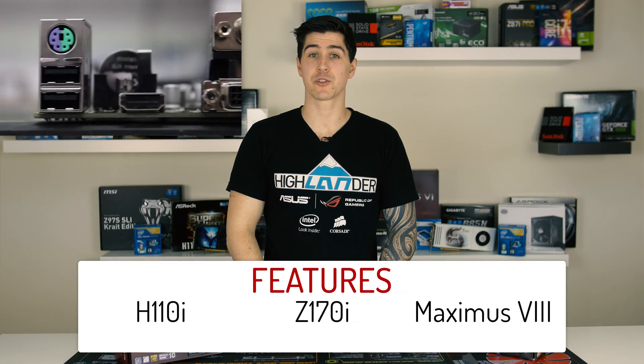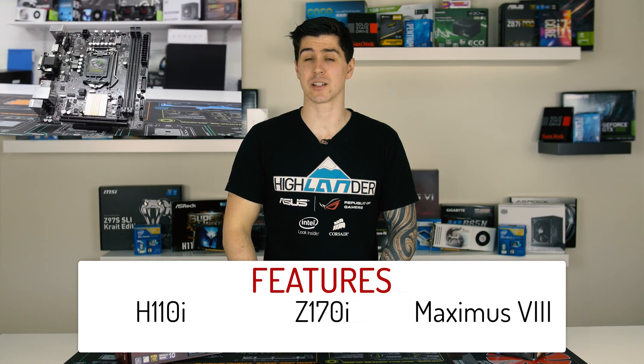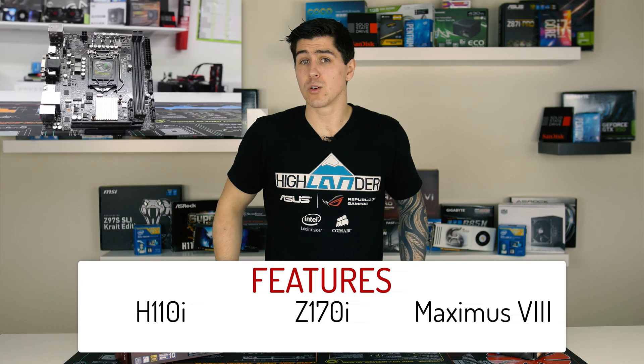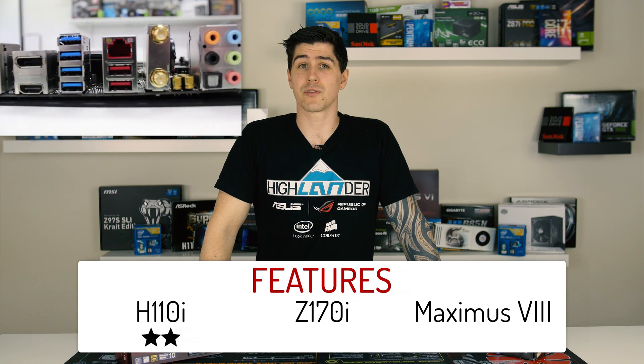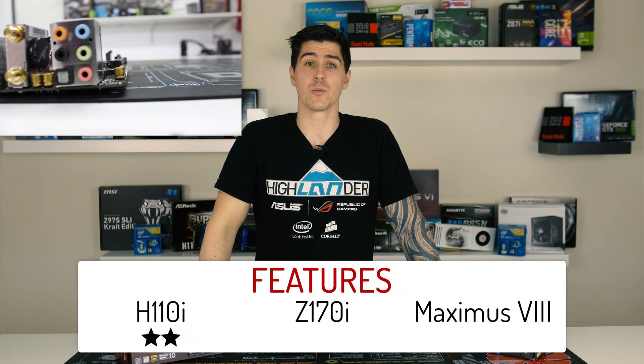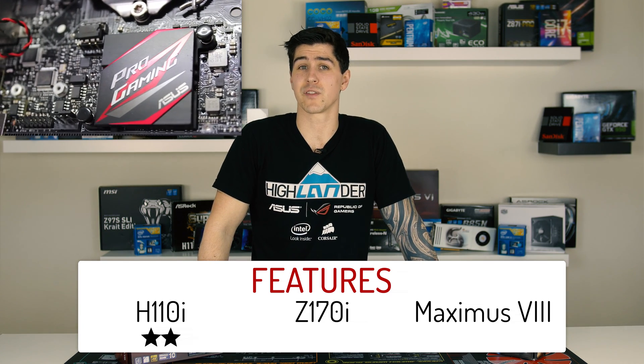The H110i lacks the most features, but it does still have four full SATA 6 ports and one of each standard display connector, which I guess is something. So we'll give it two stars. The Z170i is the middle of the range board, gives support for DDR4, sports 2x2 MU-MIMO, USB 3.1 Type-A, and ASUS Supreme FX Audio. And should you be so inclined, it has an M.2 socket on the rear of the board. I think she's worthy of four stars.